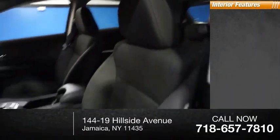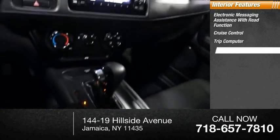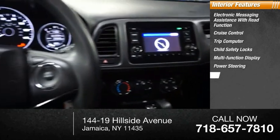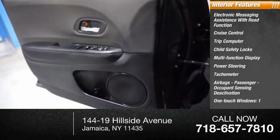Inside you'll find electronic messaging assistance with read function, cruise control, trip computer, child safety locks, multifunction display, power steering, tachometer, airbags, passenger occupant sensing deactivation, and one-touch windows.